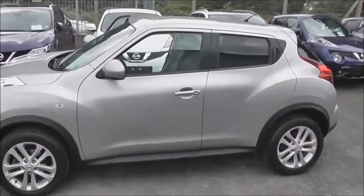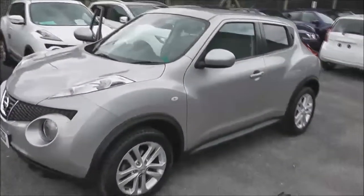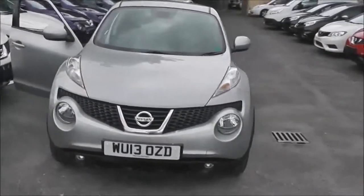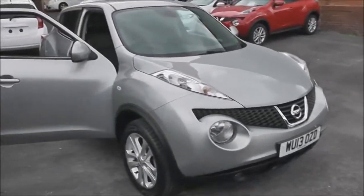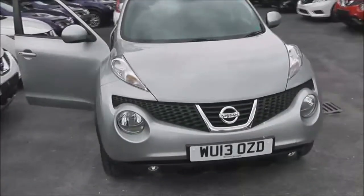Welcome to Wessex Garages on Pennywell Road in Bristol. Here we have a Nissan Juke Tekna, a five-door hatchback registered in March 2013. It's a 1.5 litre Pure Drive dCi engine with a six-speed manual transmission, and it comes in a colour called Blade Silver.